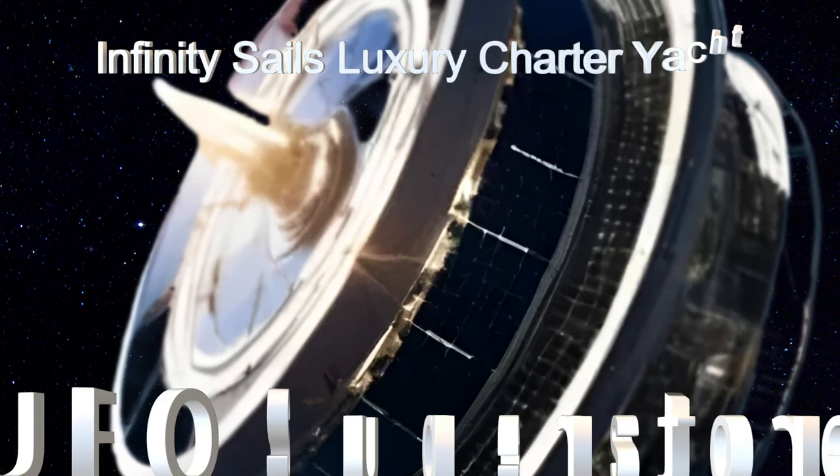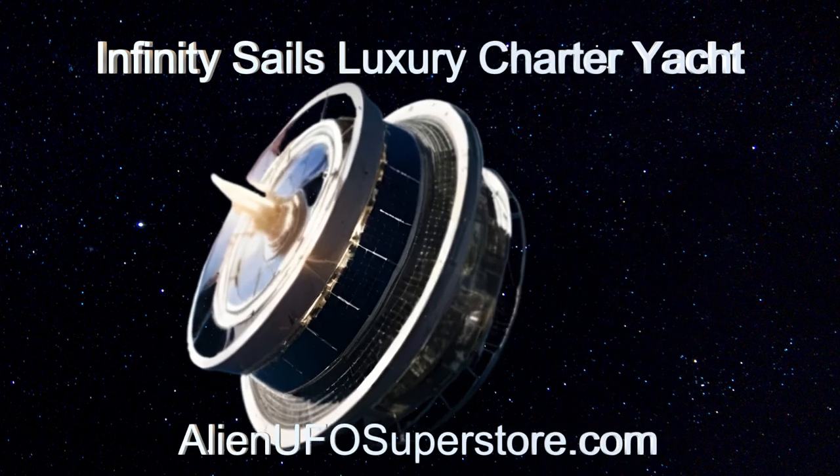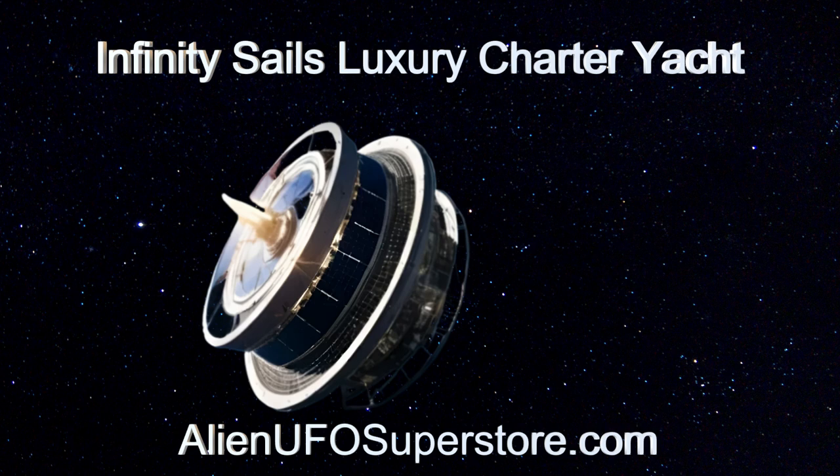Unravel the mysteries of the Skyward Habitat — click on the link in the description for fascinating insights. Like and subscribe to be part of our daily expedition through the cosmos.